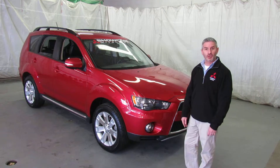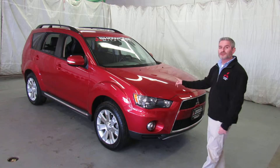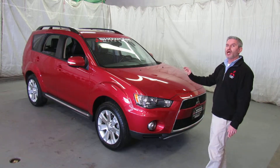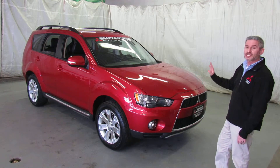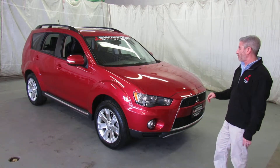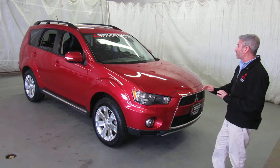Hi, I'm Amy the Mitsubishi guy from Showcase Mitsubishi with another certified pre-owned Outlander. This is a 2013 Outlander SE all-wheel drive — all-wheel control, with switchable four-wheel drive between two and four-wheel drive. But I really enjoy selling these cars. I love the rally red color.